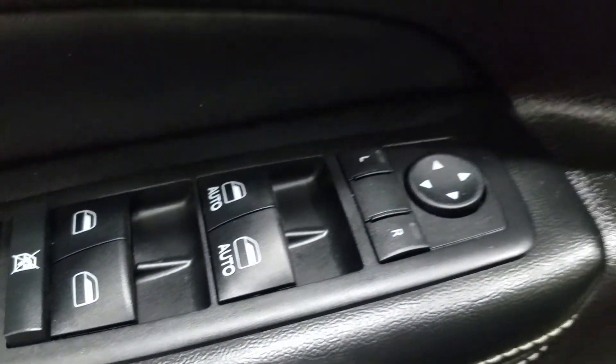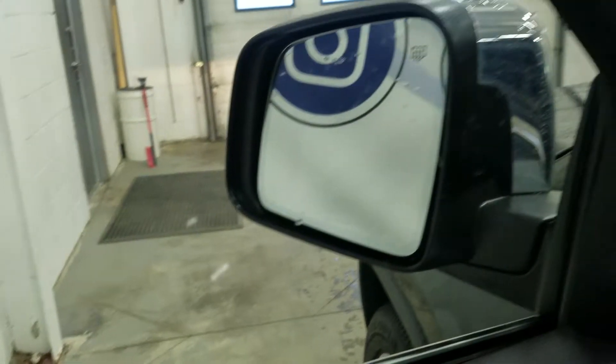At the interior we have tons of driver friendly features including lots of door storage as well as memory seating for the driver, power locks, power windows, power adjustable mirrors, and heated mirrors.